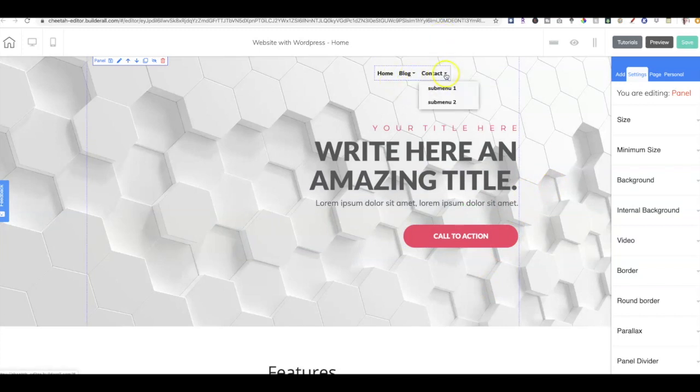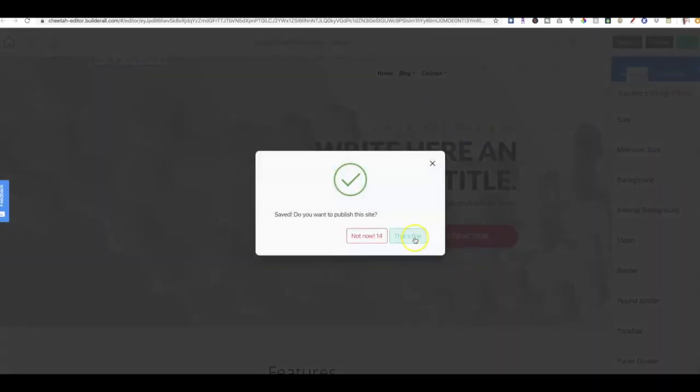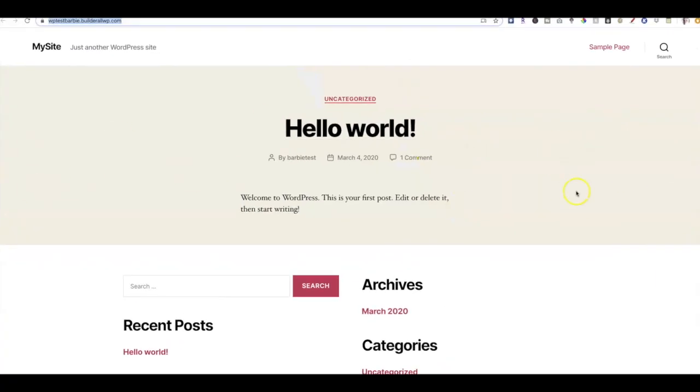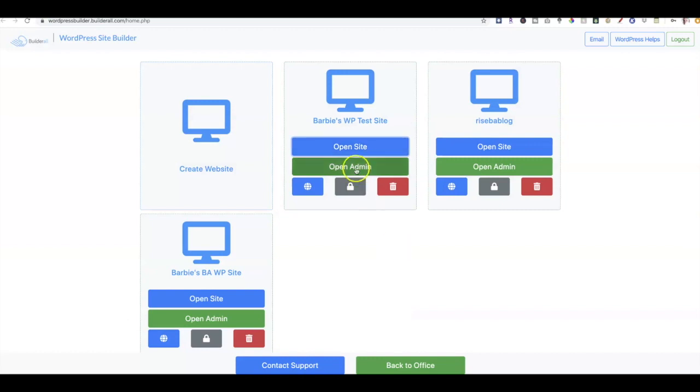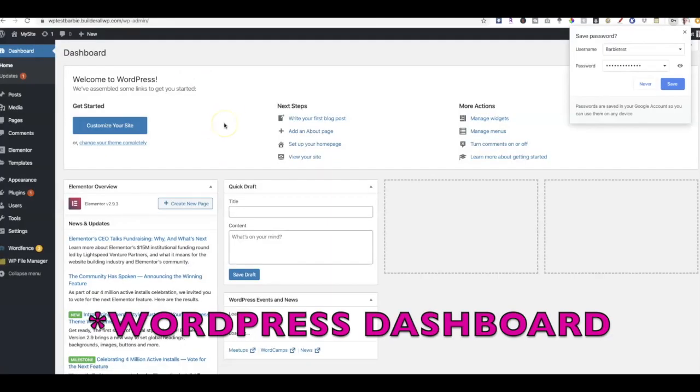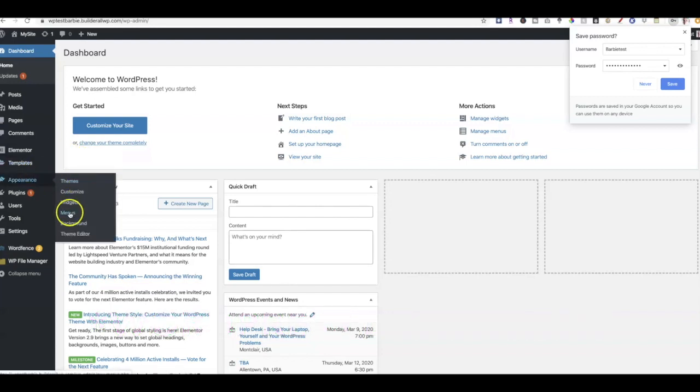I'll also edit another item to 'Contact' and click Save. Now what we want to do — since we've linked the blog — is log in to our WordPress back office and make sure that the WordPress menu is also linked back to our Cheetah website. Here we are inside of the WordPress blog. I'm going to open the admin area and make those changes, then log in.